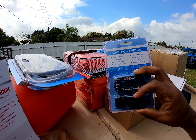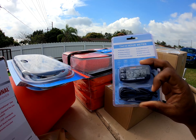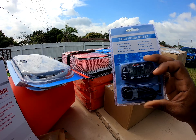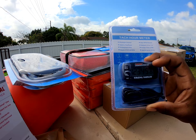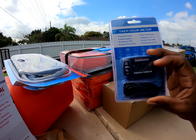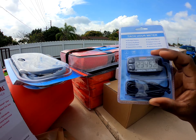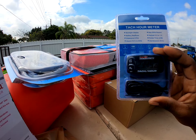The stuff I grabbed from Amazon — this here is an hour meter. It gives you the RPMs, it's waterproof, and it's supposed to be pretty easy to install. You just wrap this cord around the spark plug. This way I'll know how many hours I've put on the boat. The guy I bought the motor from told me it had 35 hours, but until I put it on the computer I really don't know the actual hours.